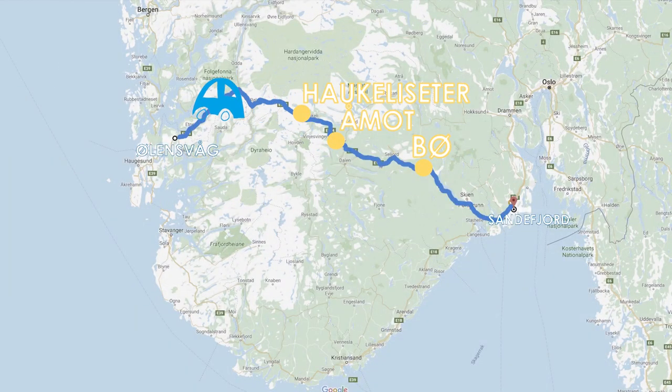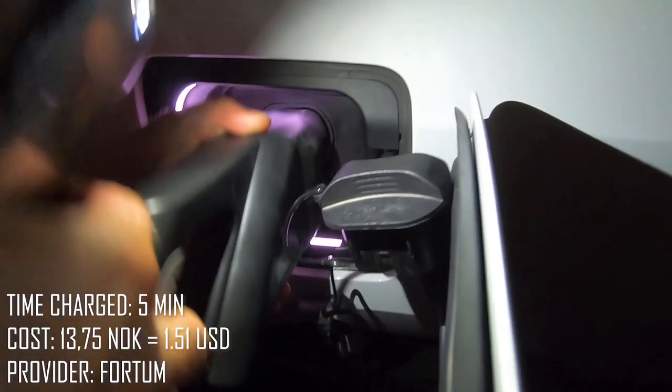Our fourth stop is in Åkrafjordtunna. It's 41 kilometers till we're there and we had 41 kilometers left on the car, so we're charging it up a bit. We don't want to run completely out of power.